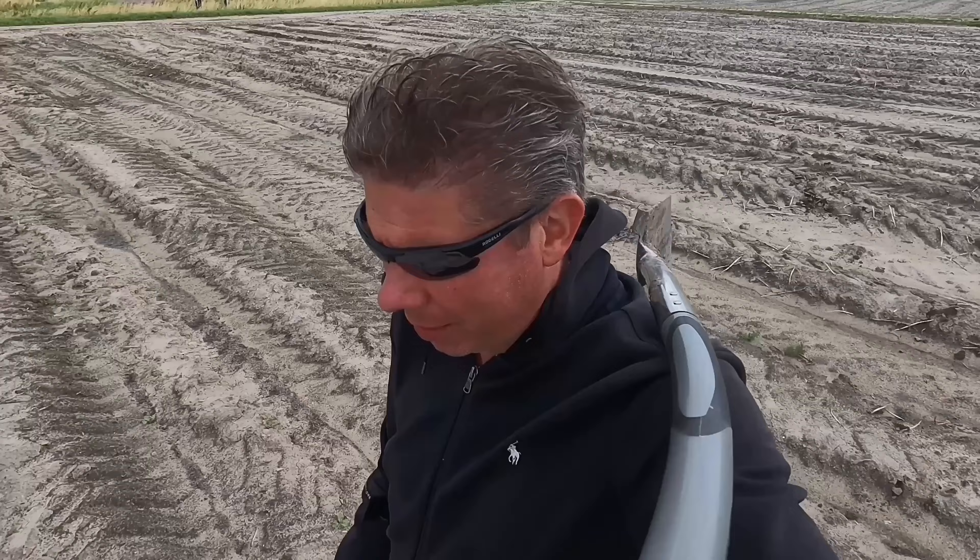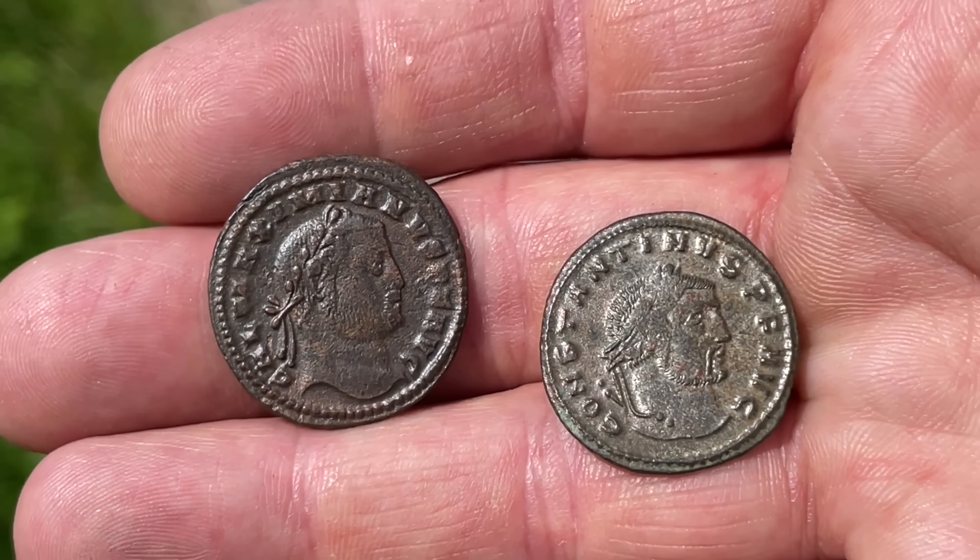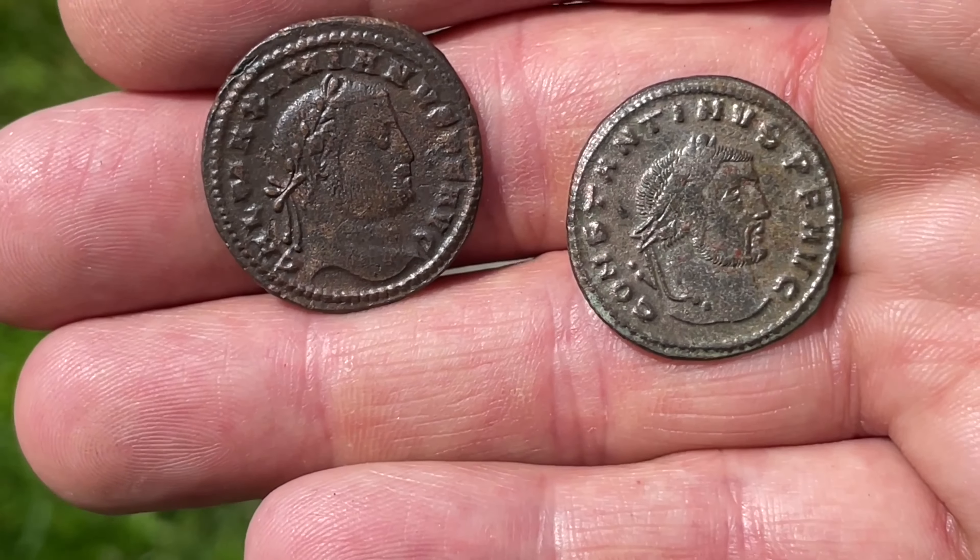That's it — I'm done here, time for another field. It's time for another giveaway — you could win one of these two Roman coins. All you have to do is put down in the comments why you want one. Good luck! One is for new subscribers and the winners will be announced within one week.